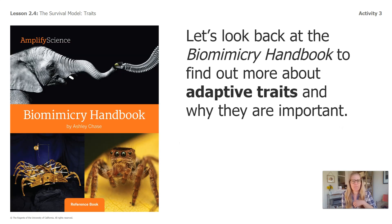Let's look back at our biomimicry handbook to find out a little bit more about adaptive traits and why they are important. Biomimicry engineers are often interested in the traits that make it easier for organisms to meet their needs and survive — adaptive traits. Learning about these traits can give biomimicry engineers, you, ideas for designs to solve problems. You'll use ideas from organisms to make your own designs later in the unit.